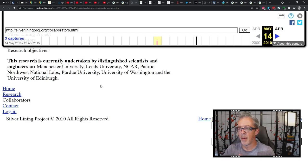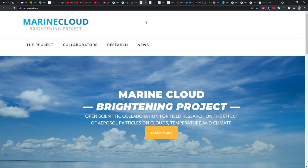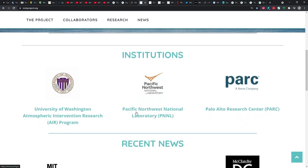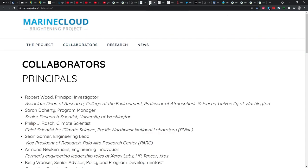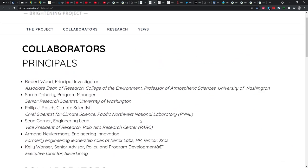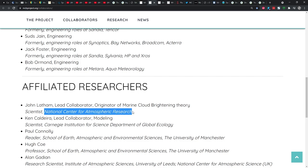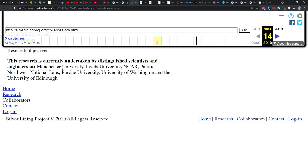I was interested to see where this had gone, and lo and behold, we have the Marine Cloud Brightening Project at mcbproject.org. What you find very quickly is these are the exact same people — University of Washington, Pacific Northwest National Lab — and their collaborator page lists University of Washington, Pacific Northwest National Lab, National Center for Atmospheric Research, and the University of Manchester. All the same individuals that were invested in the Silver Lining Project.